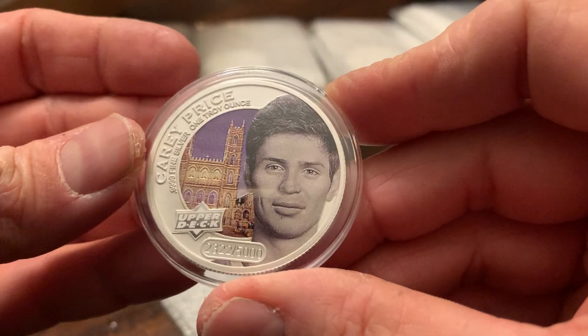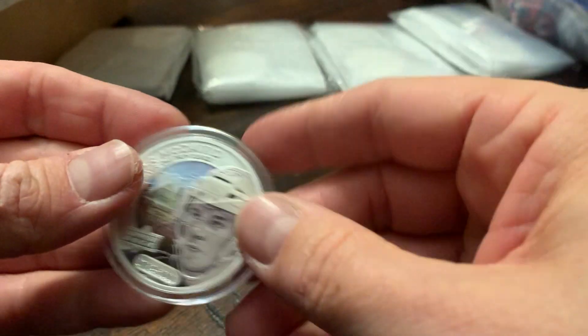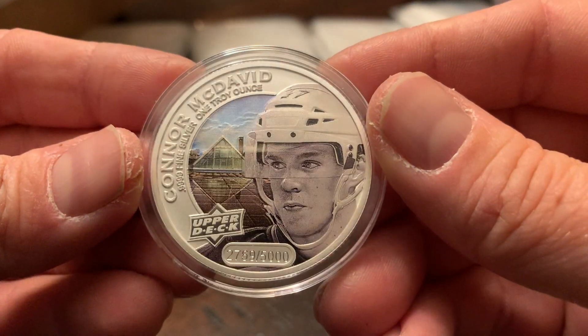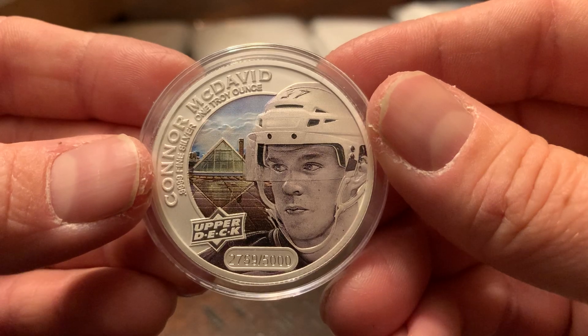That's the third Carey Price — I was just telling you about that. Here's a nice one: Connor McDavid, out of 5,000. Nice.